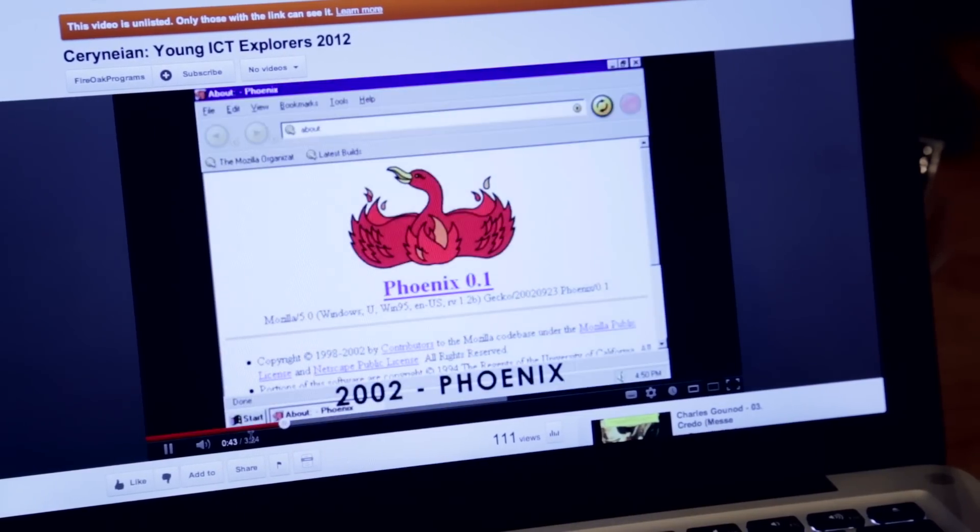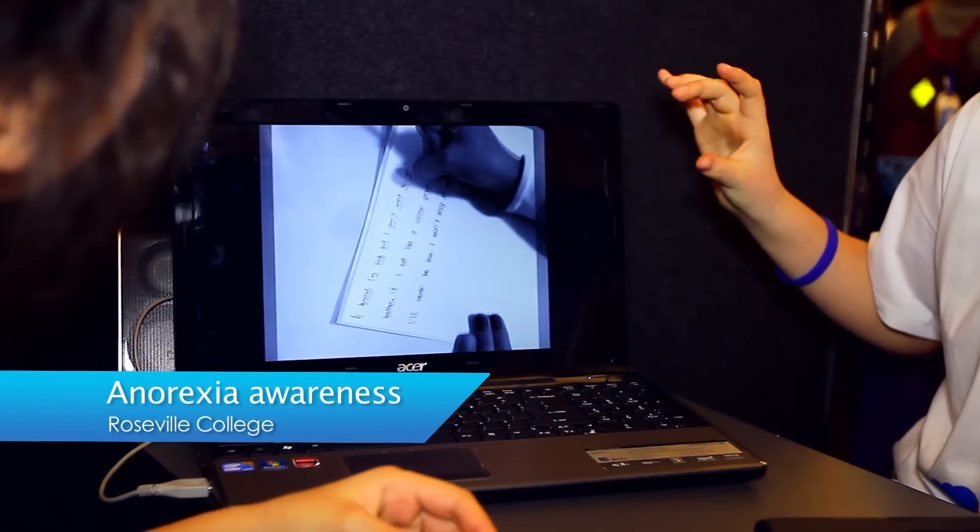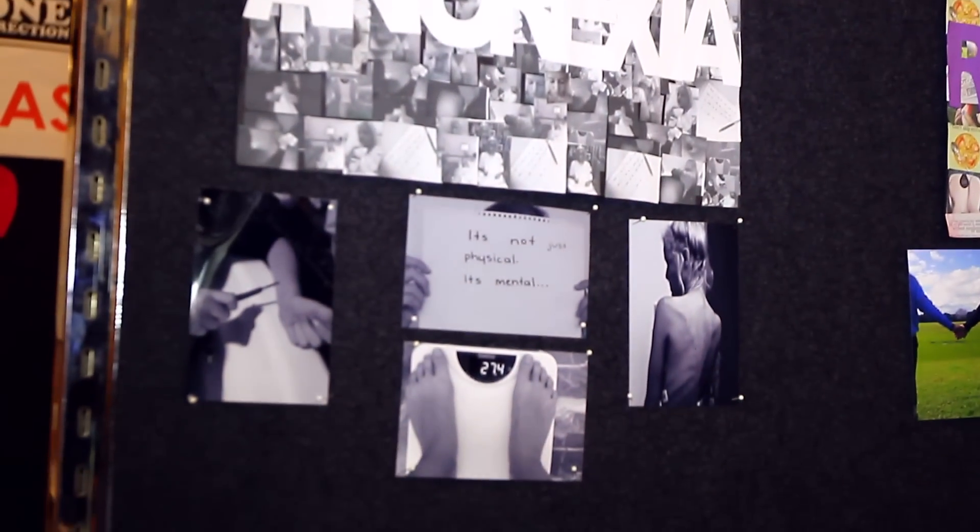When I was in school, we actually didn't use computers until year 12. So if you think of the difference between that and what the boys are doing now, it's quite amazing. The projects they are working on are really advanced. Our project is an anorexia awareness video. It creates an awareness for the illness and educates people about what anorexia actually is.